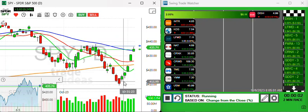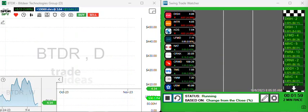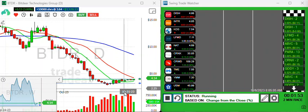Let's start with BTDR. I've been in this one for a while and it's been trying to get above the $4 level. This is kind of a bottom fisher, so you have to be careful, but it is gapping up a little bit this morning. Look for it to get above that $4.20 level and it could be explosive.